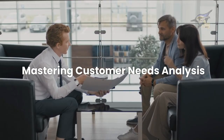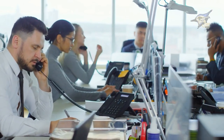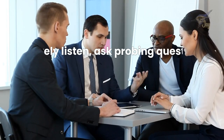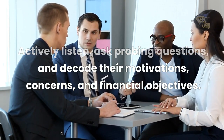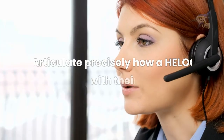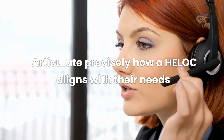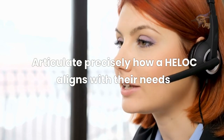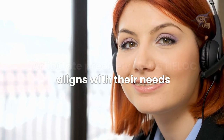Mastering Customer Needs Analysis. Let's delve into the art of mastering customer needs analysis. Actively listen, ask probing questions, and decode their motivations, concerns, and financial objectives. When armed with a deep understanding of the customer's situation, you can refine your approach and articulate precisely how a HELOC aligns with their needs, turning transactions into meaningful financial partnerships.